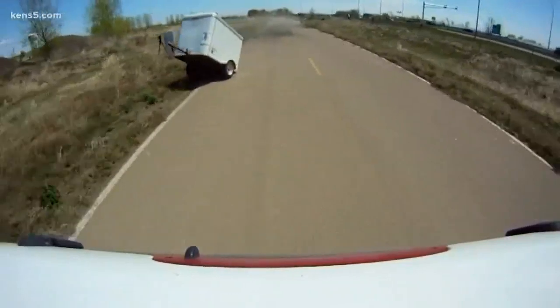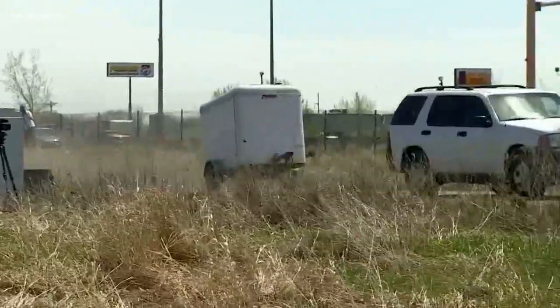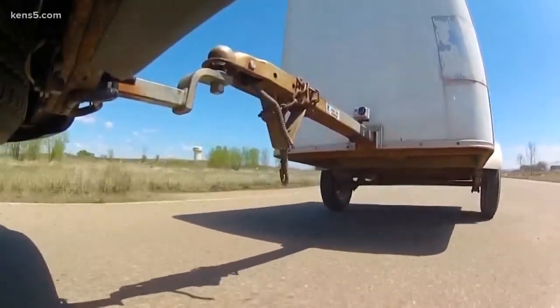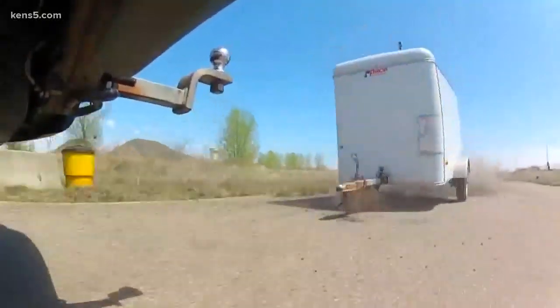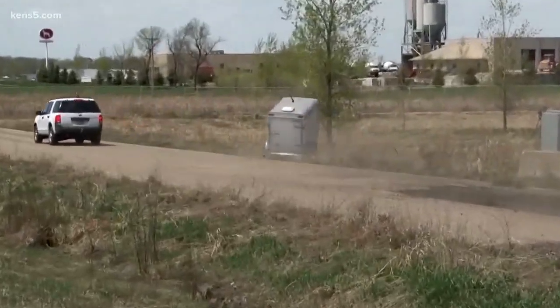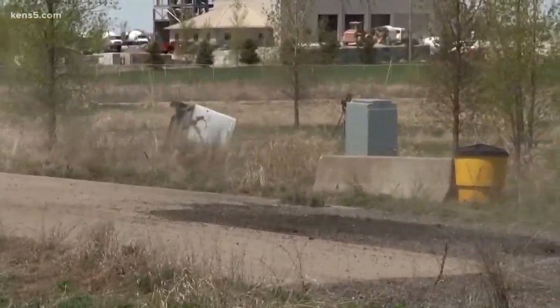It's a problem AAA says they're working to stop. Nearly two-thirds of debris-related crashes are the result of improper maintenance or an unsecured load. Those crashes are caused by tow vehicles and trailers crashing into other cars, or trailers landing in the roadway, which could of course result in serious injuries or fatalities.